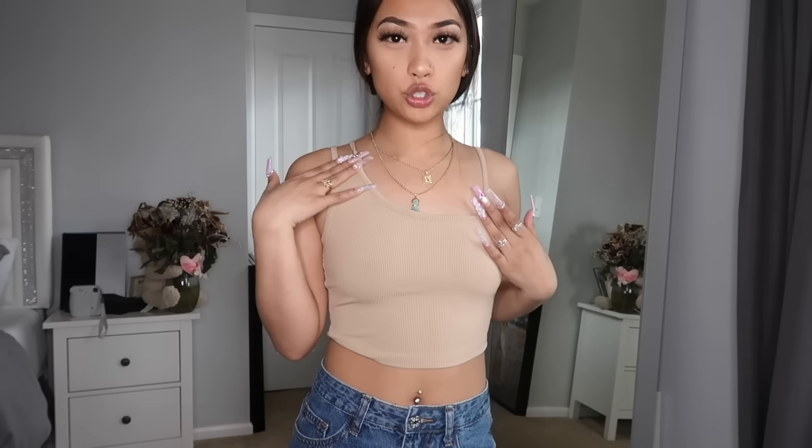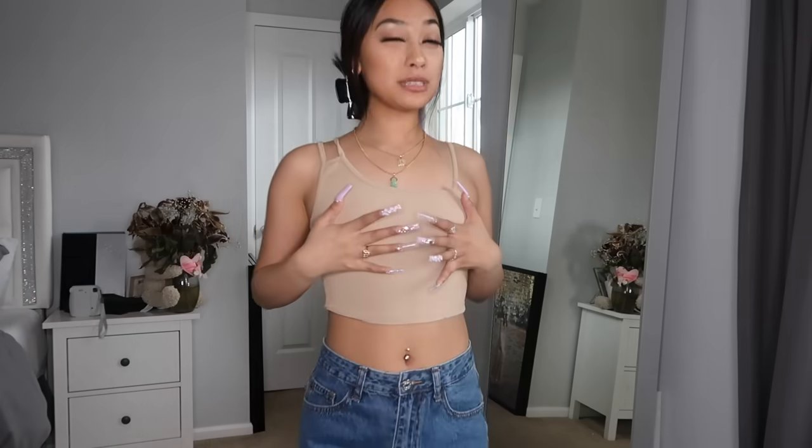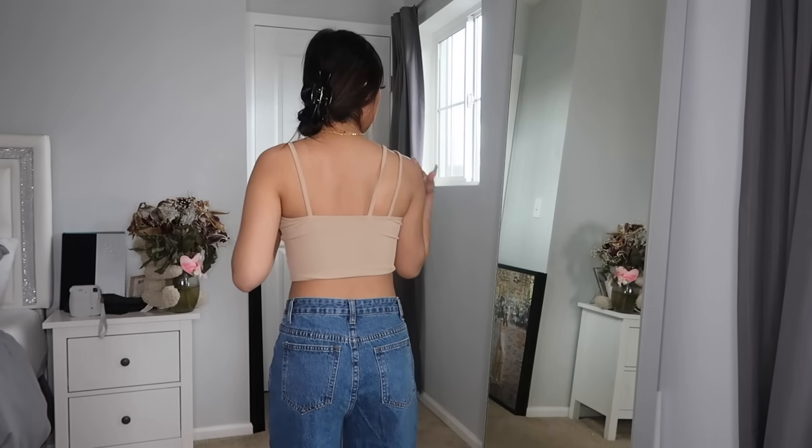This next top definitely makes up for that last one because it is so cute. It's like a little crop top — one strap on one side and two shorter straps on the other side. I think it looks so flattering. It's ribbed material and it's hugging my body; I don't even have a bra on and it looks pretty good. I still have it on with these jeans and honestly this would just be a cute fit right here. Here's how the back looks.